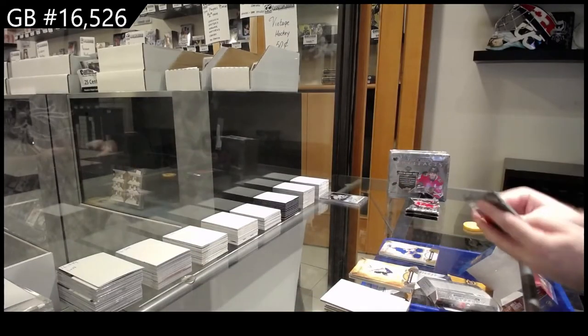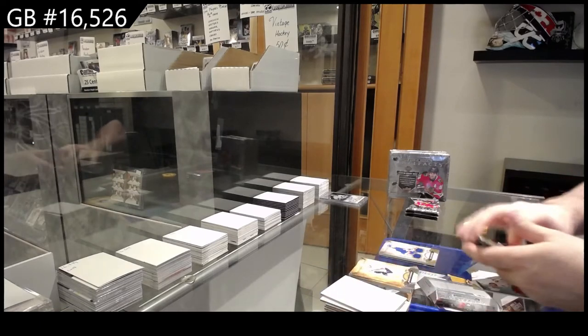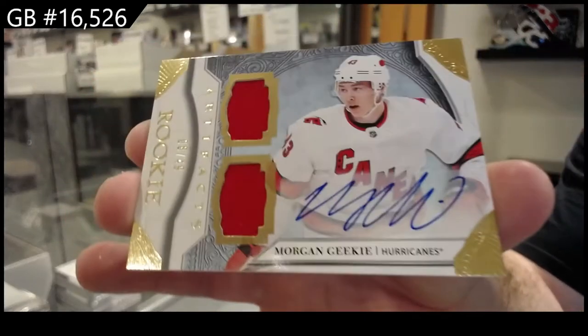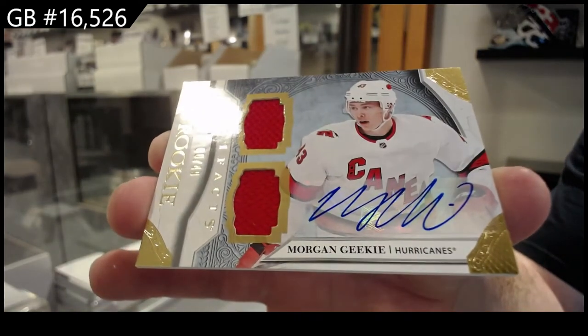I do think, guys, if we can get a few more people taking some Gretzky spots, at least we're hammering it down, which is great. Dual Horizontal Jersey Auto, number to 49 for Carolina of Geeky. Dual Jersey Auto, Morgan Geeky.